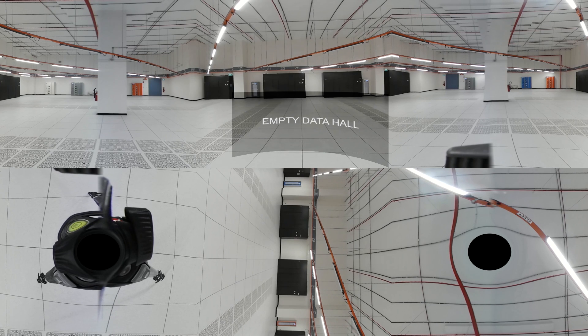Certified to meet the design criteria for Tier 3 standards, the 370,500 square feet data centre delivers 30 megawatts of critical IT capacity.